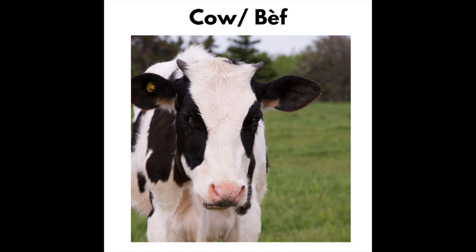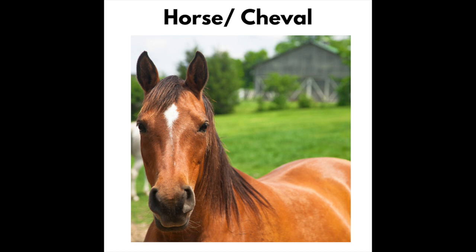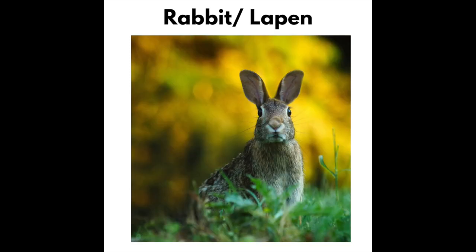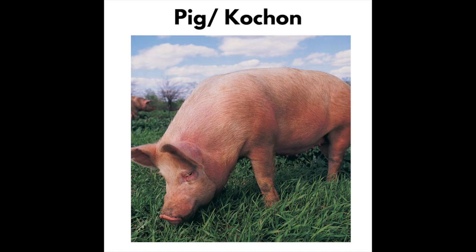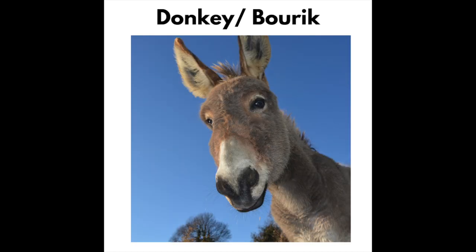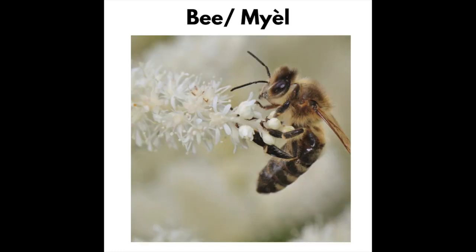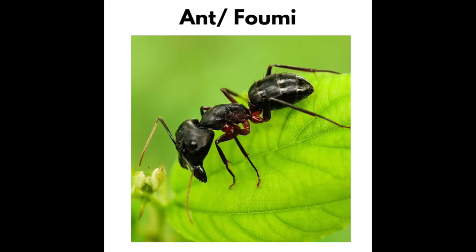Cow — Mouton. Horse — Chival. Mouse — Sourit. Rabbit — Rabbit. Pig — Cochon. Donkey — Bourrique. Duck — Cana. Bee — Miel. Ant — Fumi.